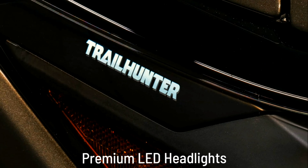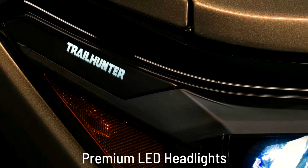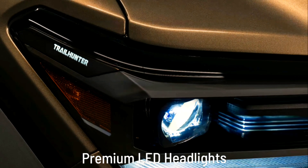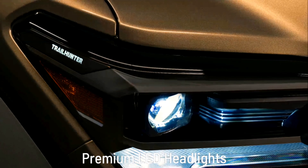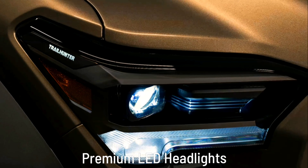The all-new 2024 Toyota Tacoma Trailhunter — the ultimate overlanding beast. Toyota has long been the choice of those who forge their own paths to adventure. Now the choice is even clearer. Introducing the Tacoma Trailhunter, conceived, designed, and built to be a ready-made overlanding beast.